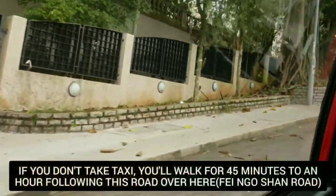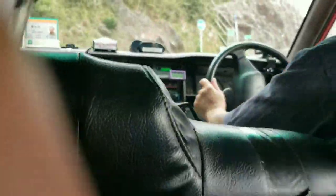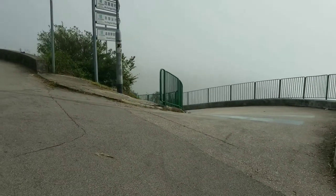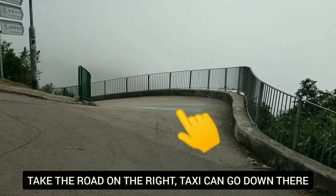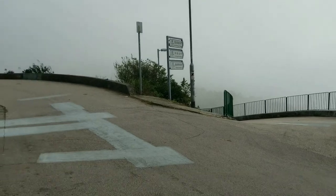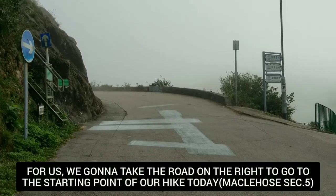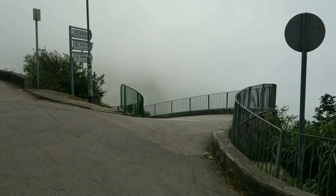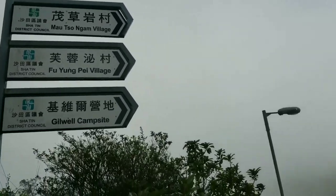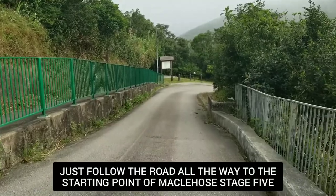This is Feng Ocean Road — it's all the way uphill. The taxi driver was a bit cranky so we just got off here; I wanted him to take us further down that road, but it's okay, it's not a long walk. We saved 45 to 50 minutes anyway. If you continue going up you'll end up at Colon Peak, but we are doing MacLehose Stage 5. The sign here says Gilwell campsite, Fuyung Pei village, Mount Chungang village. Let's head down — it's not a long walk to the starting point of MacLehose Stage 5.